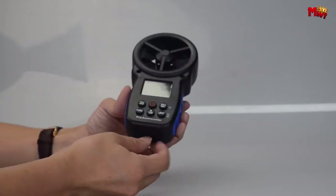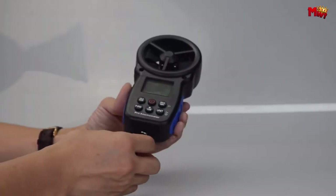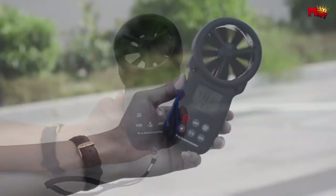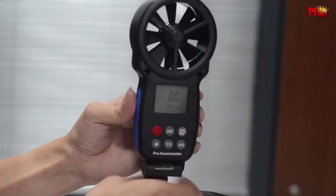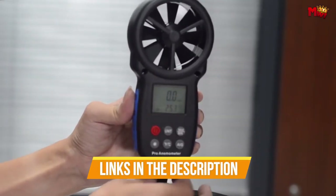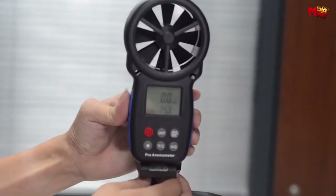Whether you're a professional meteorologist, an outdoor enthusiast, or someone in need of precise wind data, these anemometers are sure to meet your requirements and exceed your expectations. Links to all products are mentioned in the description below. Let's get started at number five.